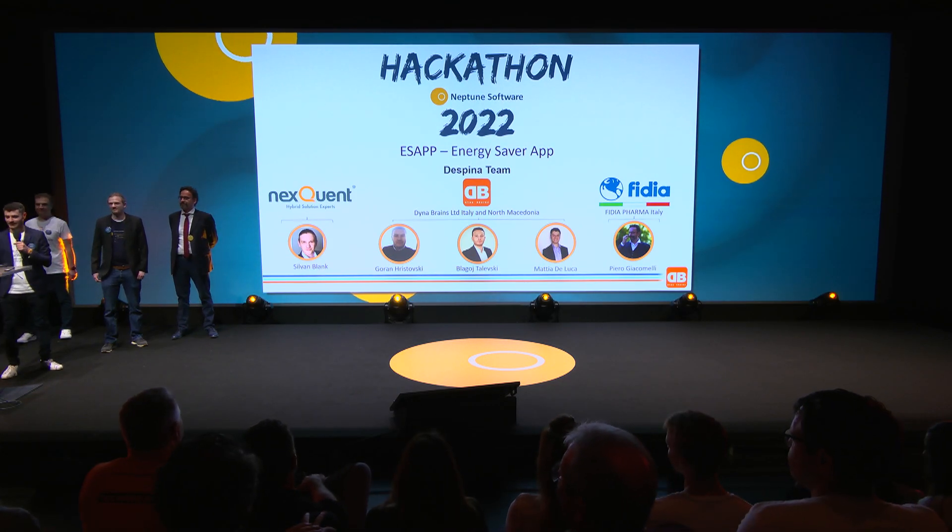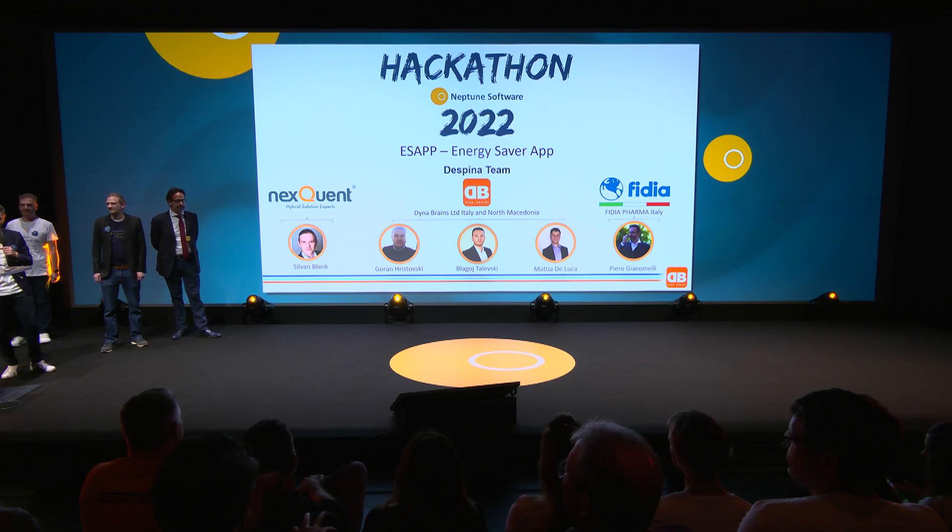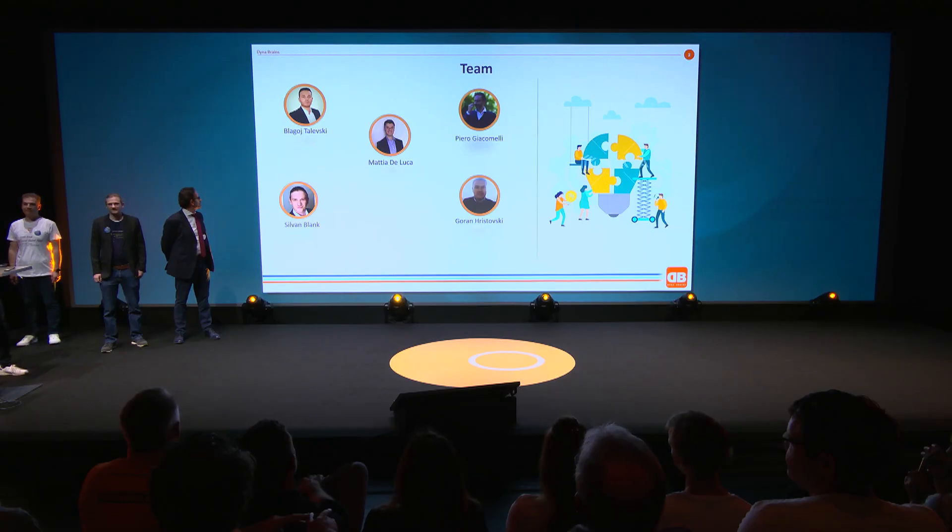Hi everybody, I'm Mattia. This is the Despina team and we are very happy to be here and present the Energy Saver app.